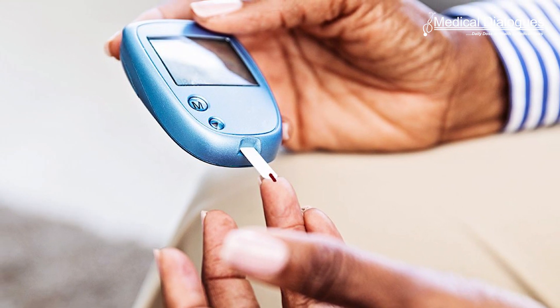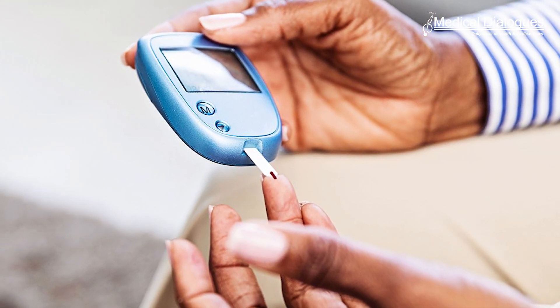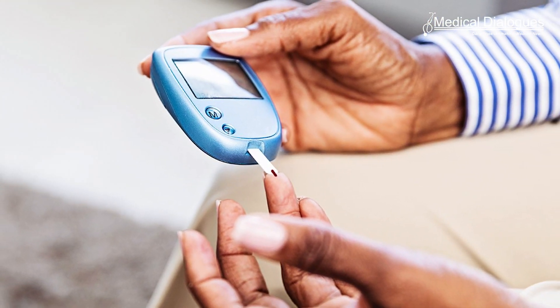This app is run by an algorithm that predicts how much insulin is required to maintain glucose levels in the target range. Recently published in Nature Medicine, the team report the first trial of the device in a wider population living with Type 2 Diabetes, not requiring kidney dialysis.